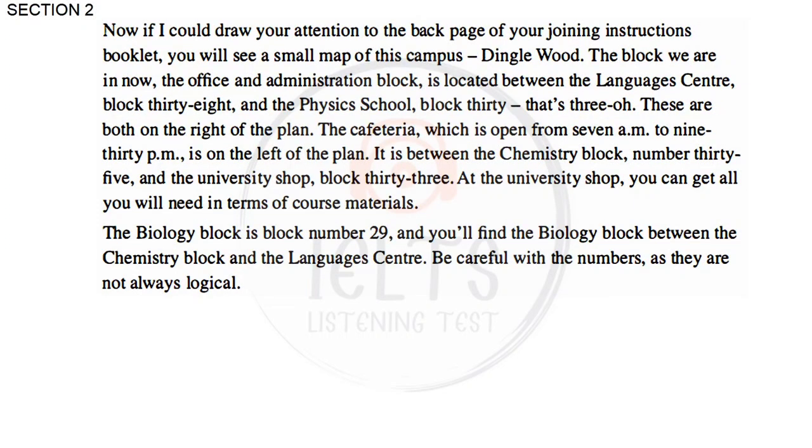If I could draw your attention to the back page of your Joining Instructions booklet, you will see a small map of this campus, Dinglewood. The Office and Administration Block is located between the Languages Centre, Block 38, and the Physics School, Block 30. These are both on the right side of the plan. The cafeteria, which is open from 7am to 9.30pm, is on the left of the plan. It is between the Chemistry Block, number 35, and the University Shop, Block 33.